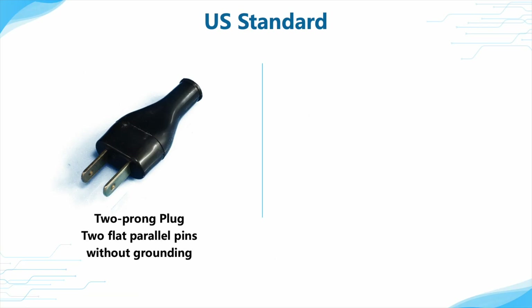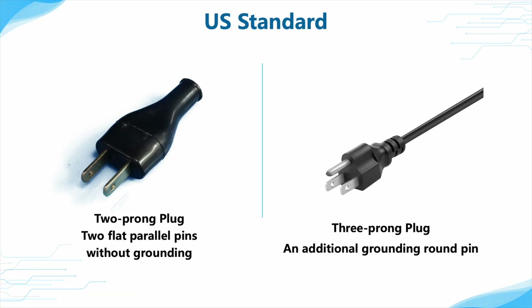The US standard plugs include two types. The two-prong plug is the most common one — it features two flat parallel pins without grounding and is used for small electrical devices. The three-prong plug adds an additional grounding round pin, which provides secure connections for devices requiring grounding protection.